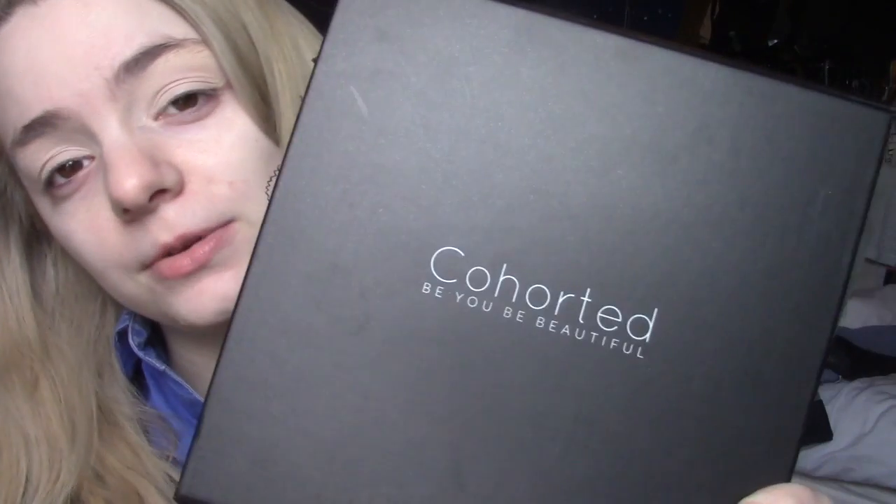Hello, welcome back to my channel. For this video I'm going to be testing my Cohorted beauty box — this is April's one. It came a lot faster than my last one, which I'm happy about. I got it about two or three days ago, it's the 16th today so I think I got it on the 14th or 13th. Not too bad delivery time.